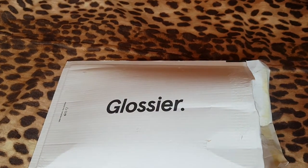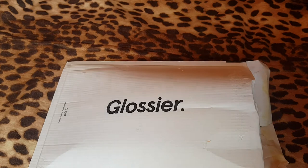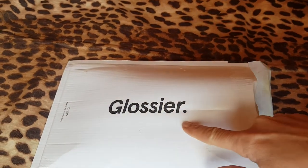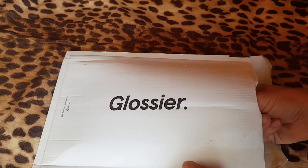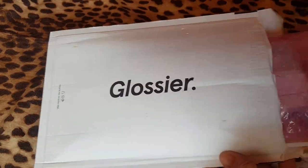Hi, it's Rosie Scott, hair and makeup here. A little something has arrived in the post from Glossier, as you can tell. I ordered this about two days ago, so this was really speedy delivery. I'll show you what has arrived and what I ordered.